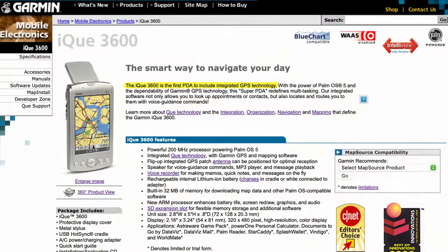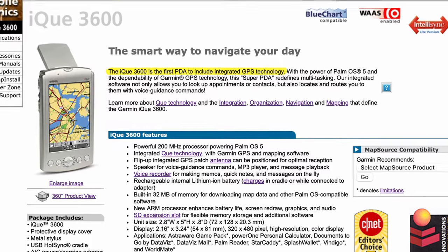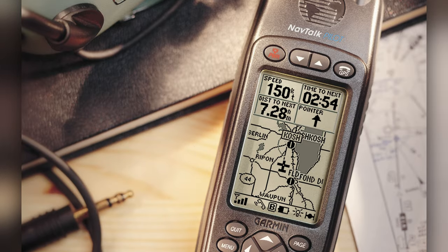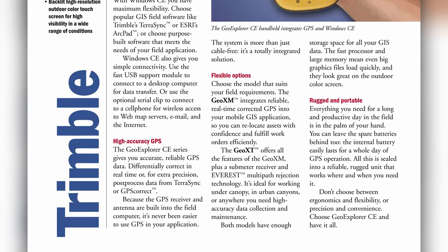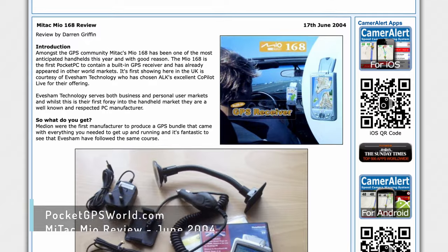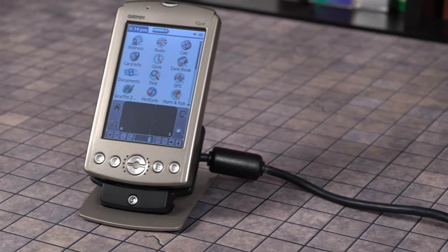But the iQ isn't an ordinary multimedia PDA. Garmin bragged that the iQ was the first PDA with an integrated GPS, and based on my research, that appears to be accurate. Some mobile phones had an integrated GPS, and there were GPS devices built on Windows CE, but they weren't PDAs. The first Windows Pocket PC with a GPS, the Mitac Mio 168, wouldn't debut for another year. So was the GPS worth the extra cost in 2003, and is it still useful today?